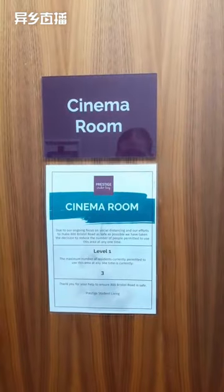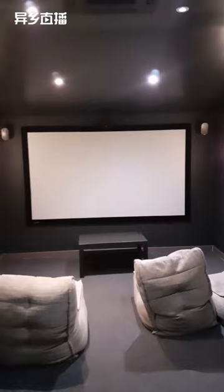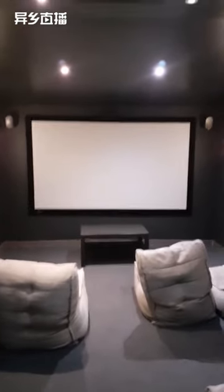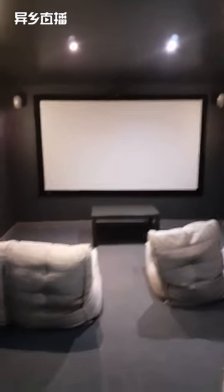Next up is the cinema room. You need to make a booking — it's free of charge — and you plug in your laptop or any DVDs into the port here, and anything you want to watch is displayed on the big screen. You can also bring your Xbox or PlayStation and have a gaming night in the cinema room.